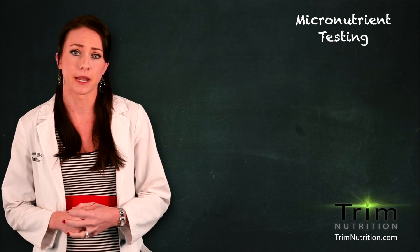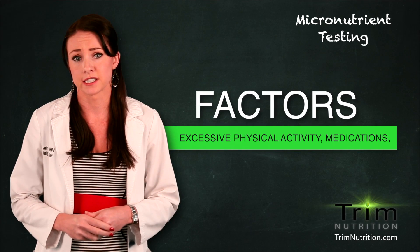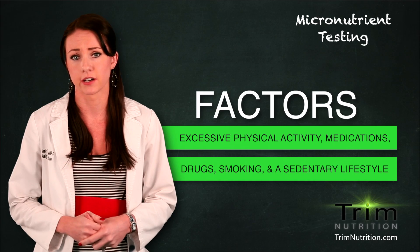Other things that can impact micronutrients and cause deficiencies include excessive physical activity, medications, drugs, smoking, and a sedentary lifestyle.